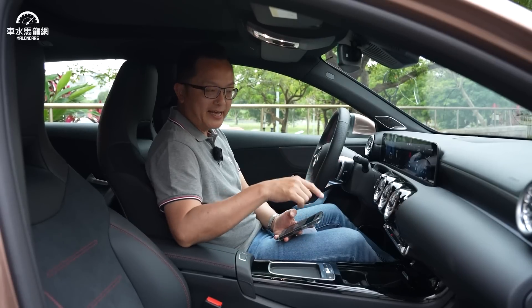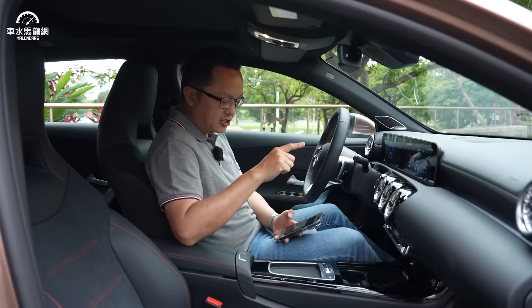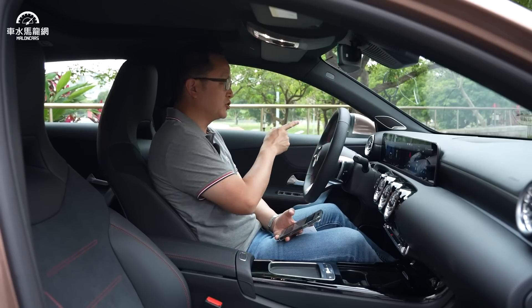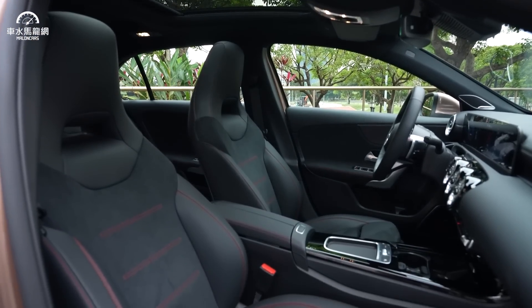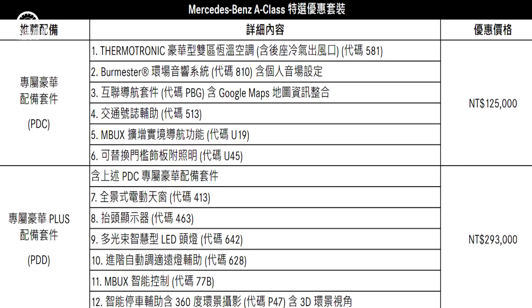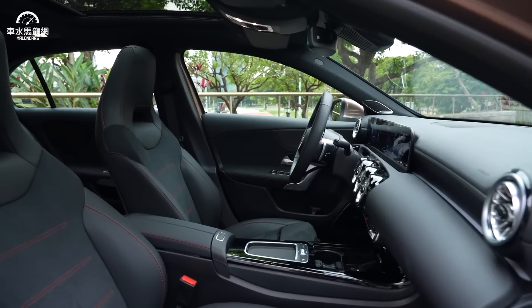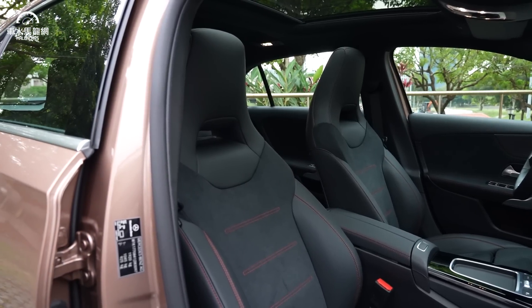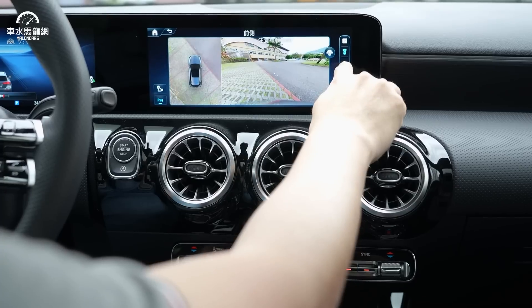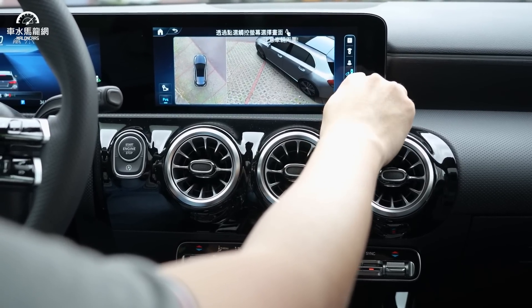下面也有基本充電孔設計。以A-Class來說，PDC選配套件12萬5，包含了Burmester柏林之音音響系統。若預算OK還有PDD Plus套件約30萬，包含多光束頭燈、天窗、進階遠近光燈調整、MBUX智能多功能控制及360度環景等等，選配組合相當複雜，整理在畫面上供大家參考。